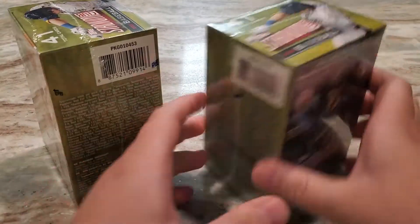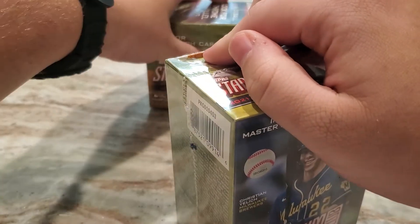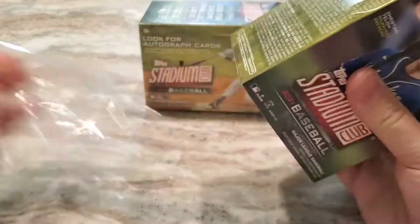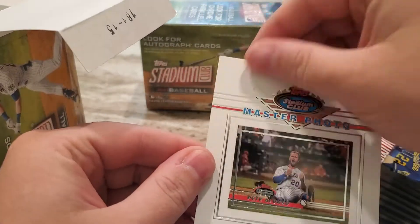I've seen some pretty crazy stuff come out of Stadium Club blasters this year. I got this off of Target's website, and I believe you can still go on their website — these are still available. Target's website has definitely been the place to go to get a baseball box. It doesn't seem like they sell out as quickly as football and basketball.